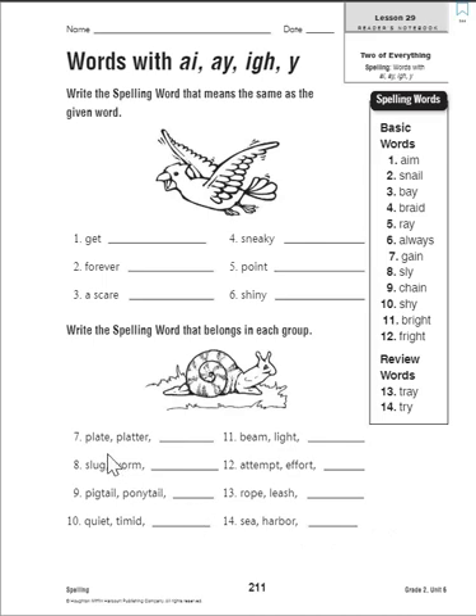Now down here you're going to put words in that finish off each group. I'll do number seven, and then you can finish the rest by yourself. We have 'plate' and 'platter' — what do you put on a plate? Your food. A platter is the same thing, just a larger plate. What else in our spelling list could we put food on to carry or serve it? I believe it's a 'tray,' so for number seven, put number thirteen, 'tray.'